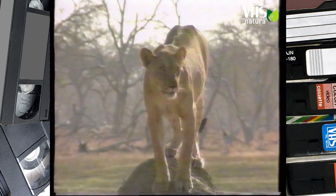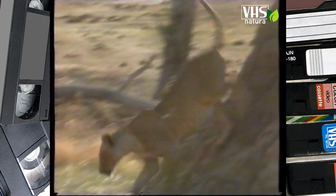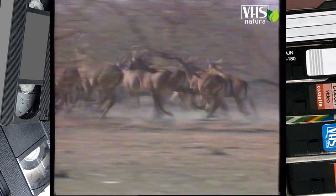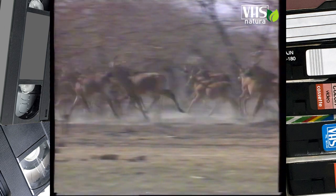Gli ipotraghi si difendono con coraggio in caso di attacco e la leonessa è sola davanti a tutte queste corna affilate. Il branco fugge per prudenza. Le antilopi hanno il passo pesante ma molta resistenza e questo basta per scoraggiare i loro nemici.